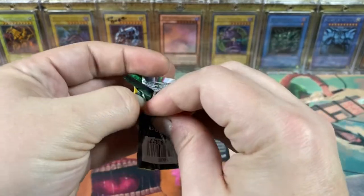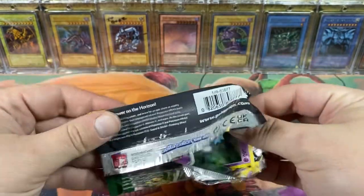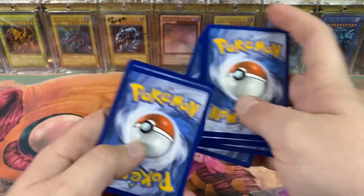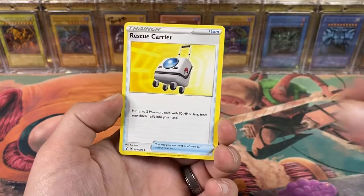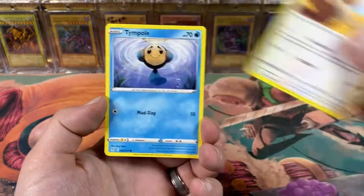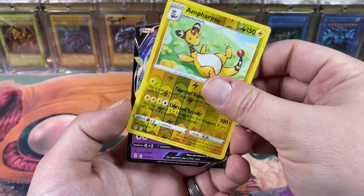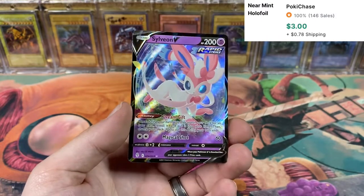Let's go for some last-pack magic - let's get that Tyranitar - actually I think Tyranitar was in Battle Styles. This is Rayquaza, Umbreon, any of the Eeveelutions - I think Sylveon is still a pretty decent one too. Got an Eevee, Applin, got an Ampharos. Ooh ooh - and a Sylveon V! What a way to end it - at least we got something crazy in the last pack!